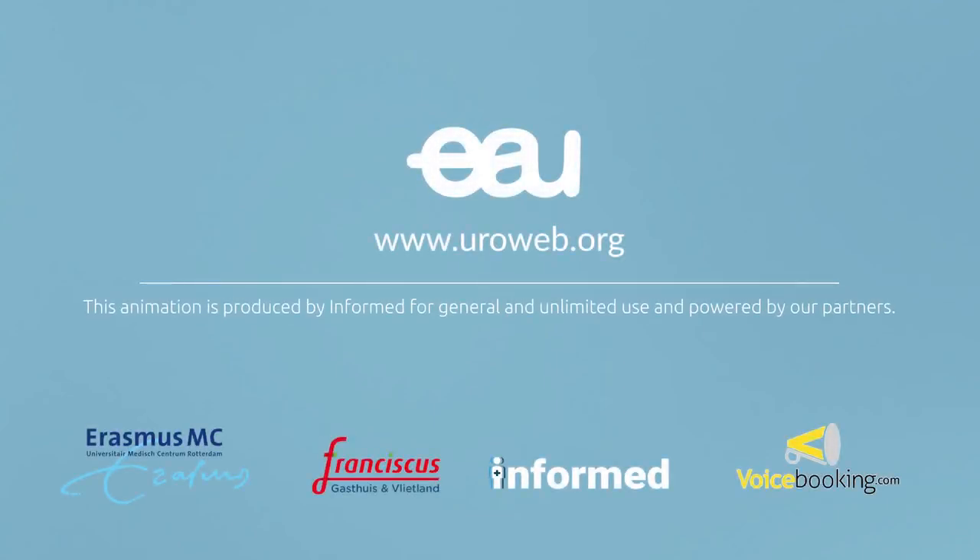This animation is produced by Informed for general and unlimited use and powered by our partners.